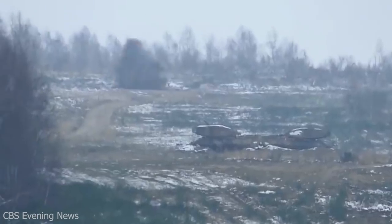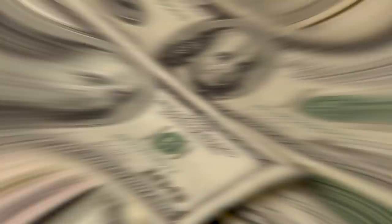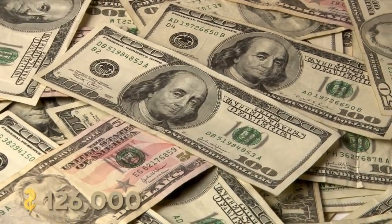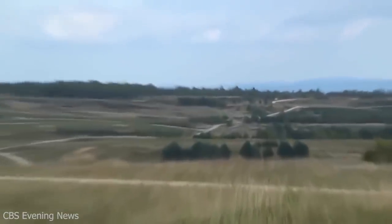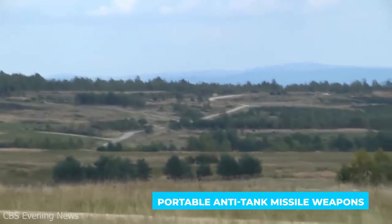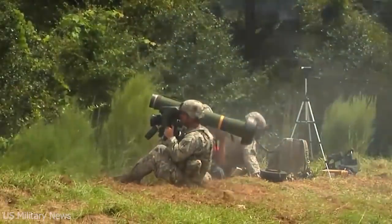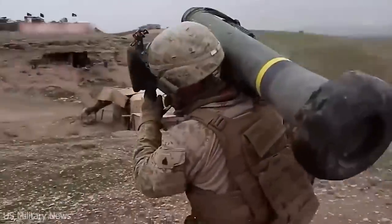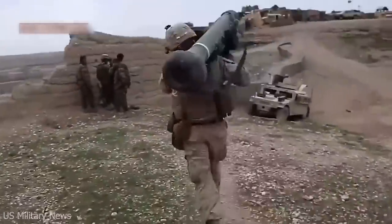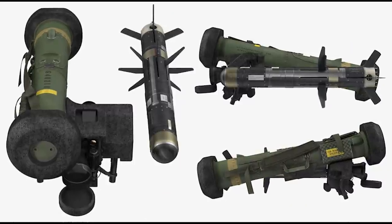What is the Javelin system, and how does it work? A Javelin launcher costs about the same as a new Porsche at $126,000. The FGM-148 Javelin is one of the world's most advanced portable anti-tank missile weapons. The infrared-guided Javelin has proven itself in battle in Iraq, Afghanistan, and Syria. It strikes the weak top armor of tanks — a solid advantage that should work on practically any tank.